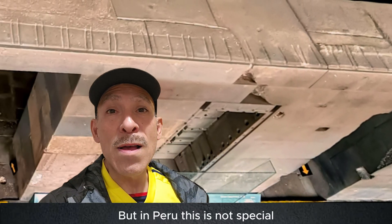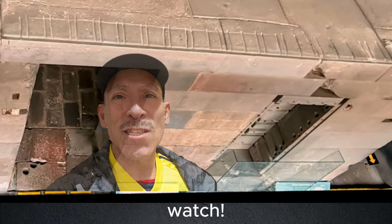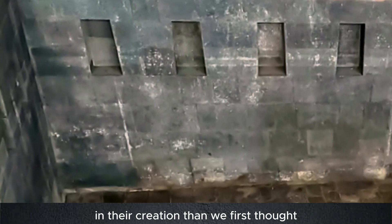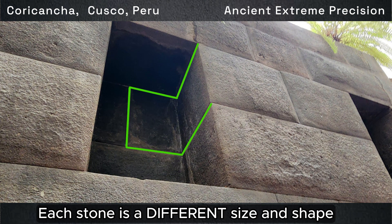In Peru, this is not special — these irregular masonry cuts are everywhere. And these are even more intricate in their creation than we first thought. Each trapezoidal window is the exact same size and shape, but each stone is a different size and a different shape.